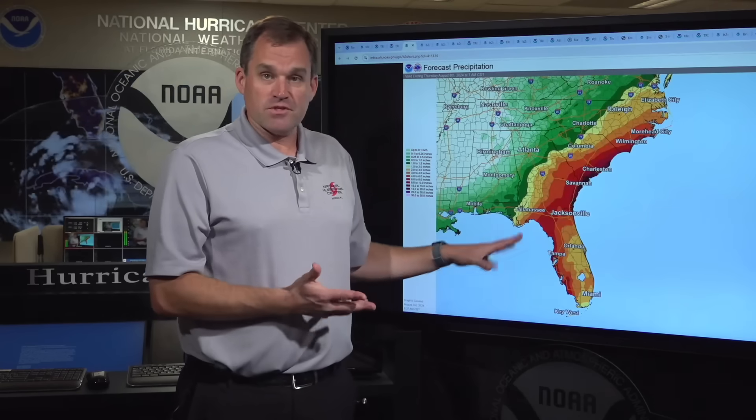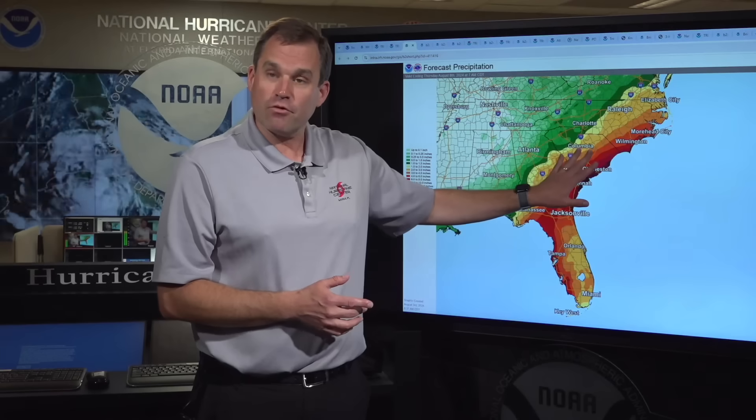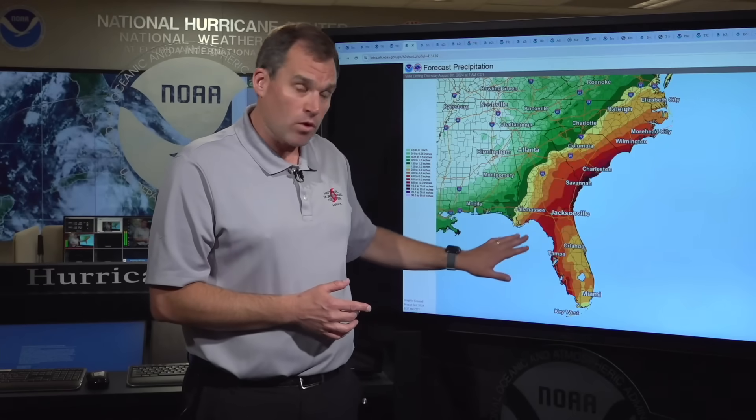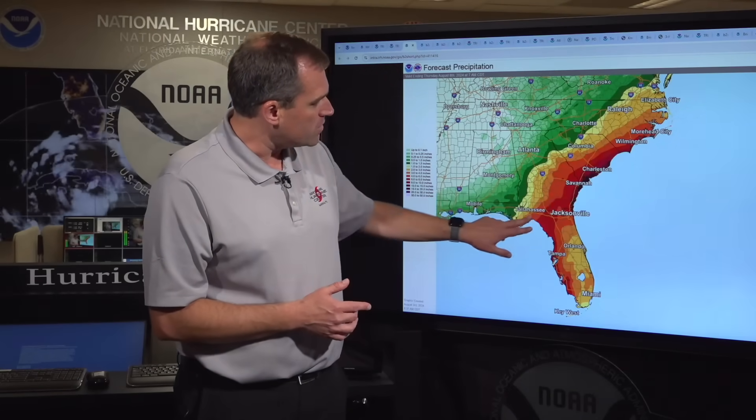The other big threat with this system is going to be the heavy rainfall. This is the rainfall forecast from today all the way through next Thursday morning, from North Florida along the west coast, northeast Florida, and up along coastal portions of the southeastern United States. We could see rainfall totals of five to ten inches over widespread areas, with isolated totals as high as 15 inches in some locations.